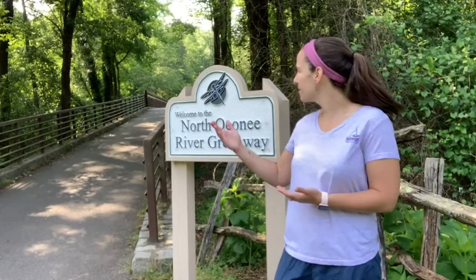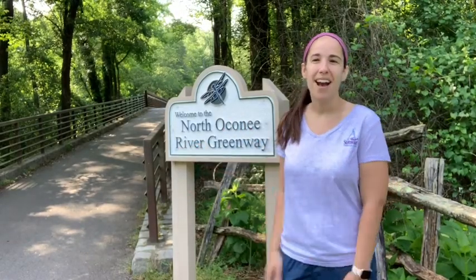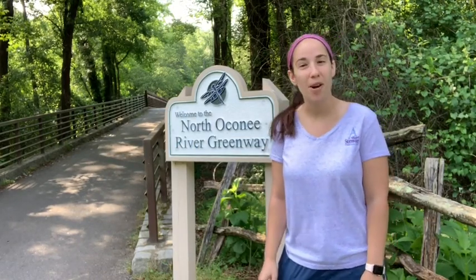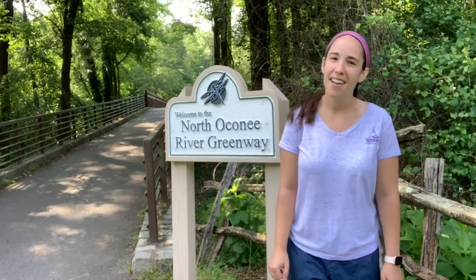Good morning everyone and welcome to the North Oconee River Greenway. I'm Cecile Riker, the Education Specialist for Athens-Clarke County's Stormwater Management Program. Today, with the help of my friend and fellow water lover, Jackie Sherry, we will be showing you the journey that a raindrop takes once it lands here in Athens.